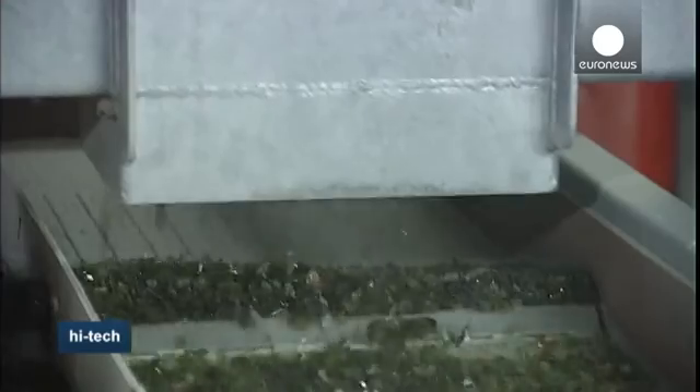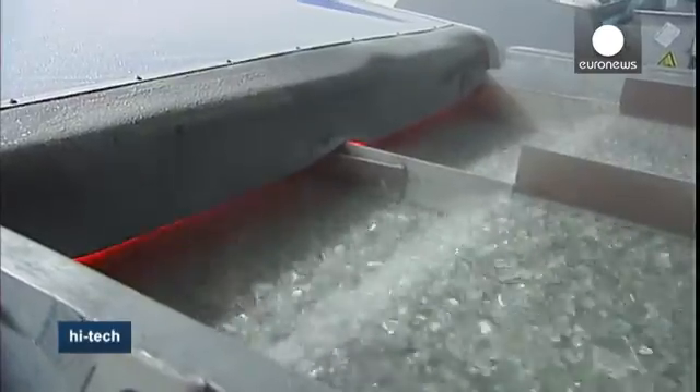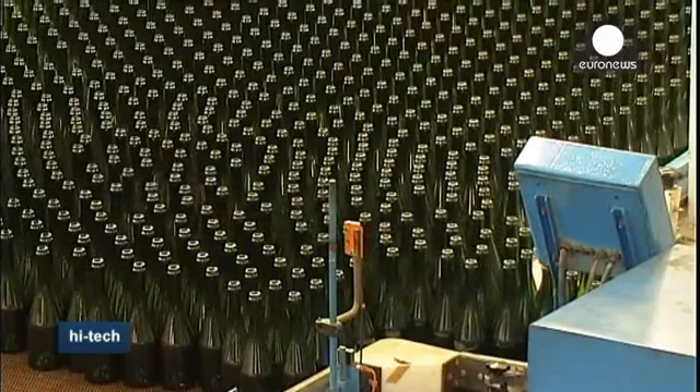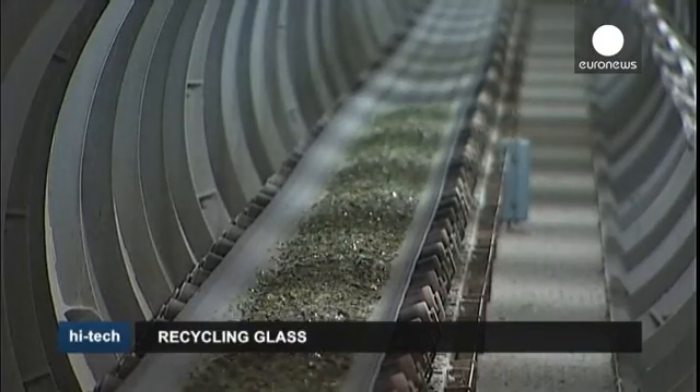By the end of the chain, the green, brown, and clear glass has all been separated. It means that once treated, the glass is much easier to sell to customers with specific needs — for example, champagne producers. This bottle factory in France makes some 650,000 champagne bottles a day from recycled glass.